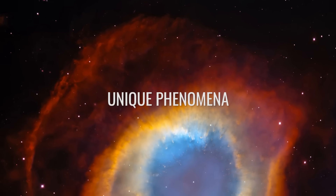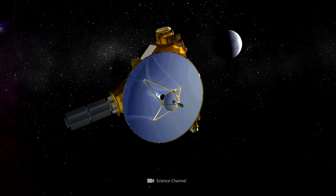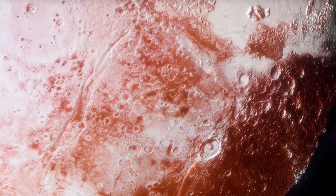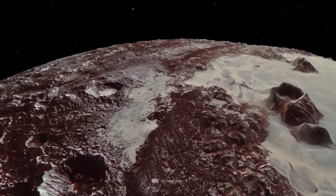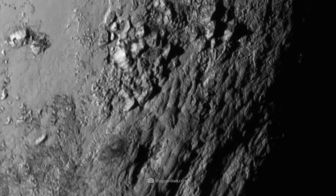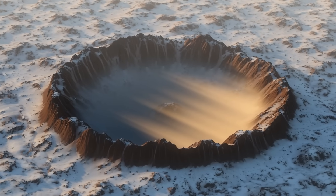On July 14th, 2015, the New Horizons spacecraft completed its Pluto passage, passing the dwarf planet at a speed of 9 miles per second and approaching within 7,700 miles of its surface. The mission produced global maps of Pluto and Charon, and high-resolution images present the celestial bodies in unprecedented detail. Analysis of the New Horizons images now suggests that the dwarf planet harbors a unique phenomenon — a previously unknown form of ice volcanism.